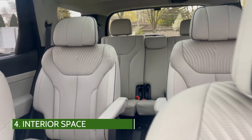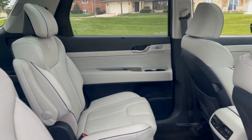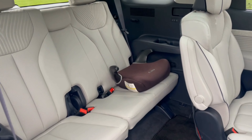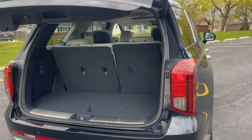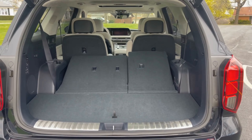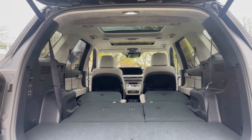The interior space continues to be best in class, with a second row that comes with either a bench seat or captain's chairs. The third row is by far the most spacious in the mid-size class and access is easy. Behind the third row is 18 cubic feet of cargo space, and the third row seats will fold flat to offer 45.8 cubic feet behind the second row. With both rows folded flat, there is a total of 86.4 cubic feet.